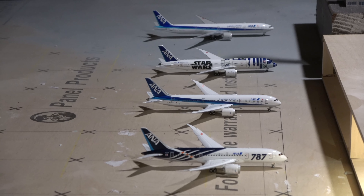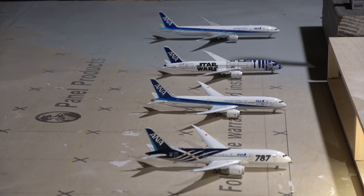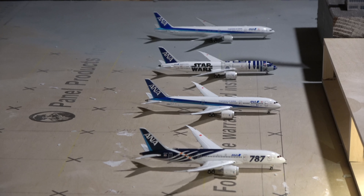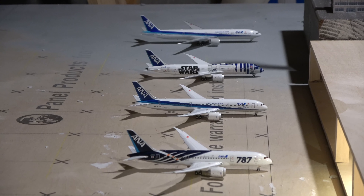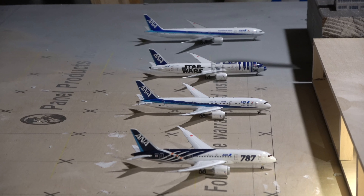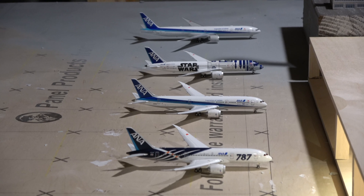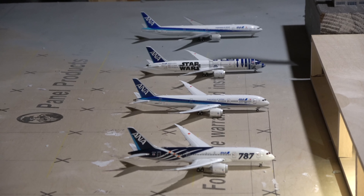I do have four ANA models: one is NG Models, one is Phoenix Models, and two are JC Wings. Starting at the top, the ANA 777-300ER from Tokyo Haneda is the Phoenix model. The ANA 787-9 in the Star Wars livery is NG Models, here from Tokyo Narita. The JC Wings 787-9 in the 50th anniversary livery came in from Tokyo Haneda, and the 787-8 in the 787 delivery livery came in from Tokyo Narita.